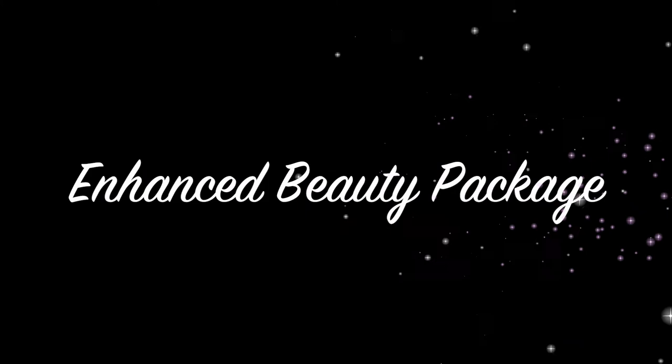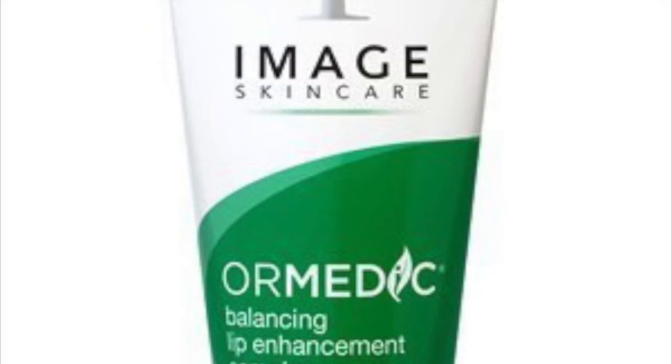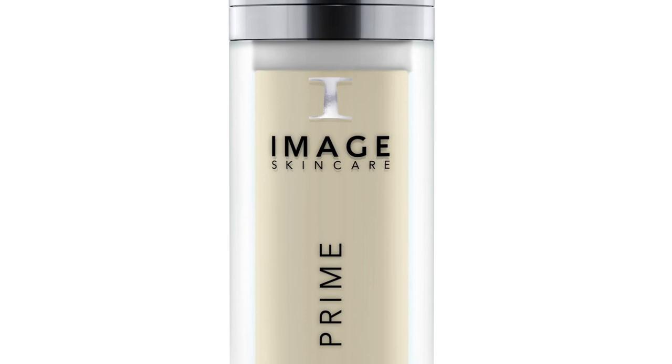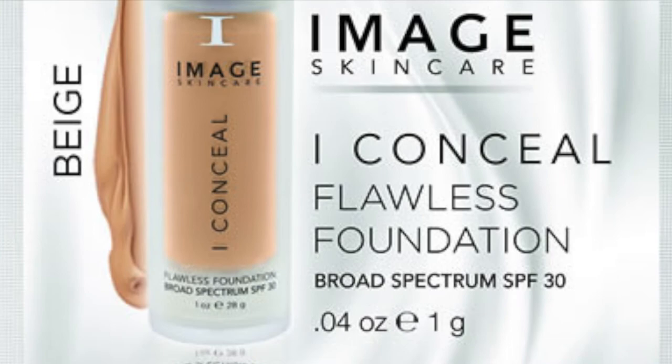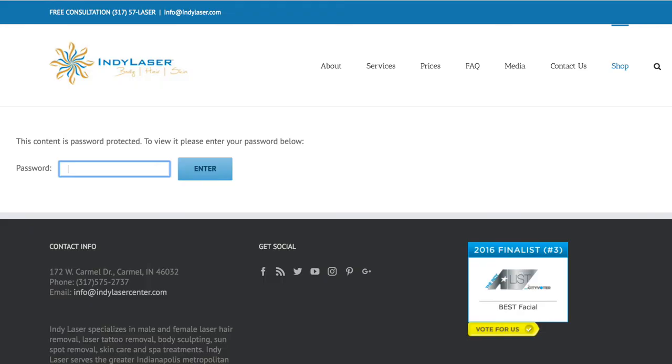To get you stage ready, we have our Enhanced Beauty Package that includes the Oramedic Lip Balm, the Oramedic Balancing Eye Lift Gel, the Ageless Lashes and Brow Serum, the Image Skin Care Makeup Prime, and the Image Makeup Conceal. You also get that for 25% off. To take advantage of these savings, go to IndyLaserCenter.com, click shop, and enter the password 'laser.' To apply the 25% off, make sure you use the coupon code 'crown.'